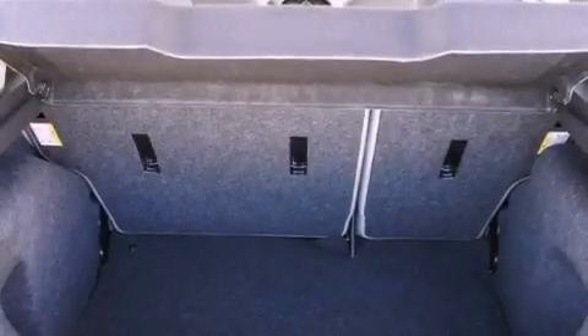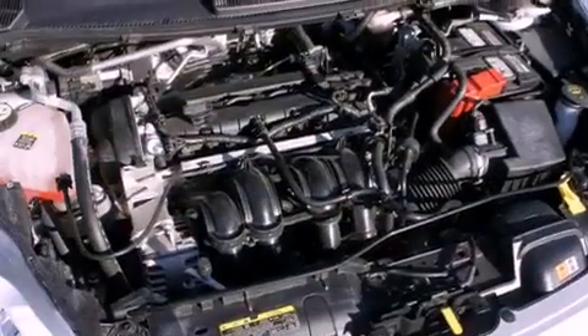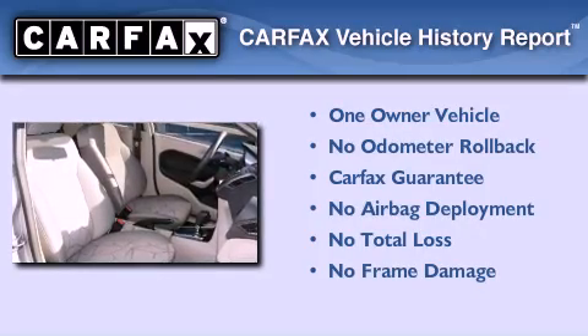With an EPA estimated rating of 37 miles per gallon on the highway, this automobile pays off in the long run. This Ford has had only one owner and it qualifies for the Carfax buyback guarantee.